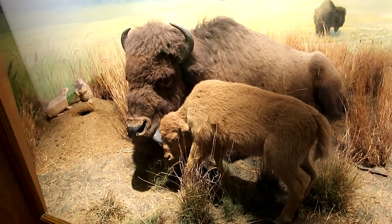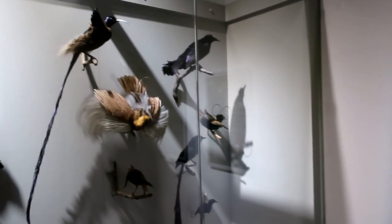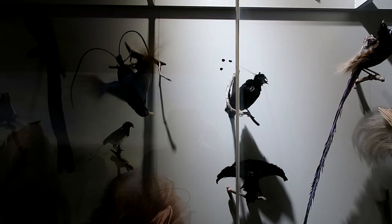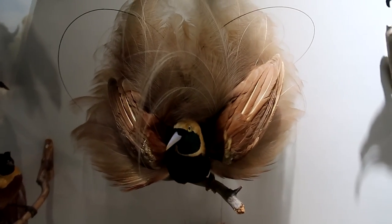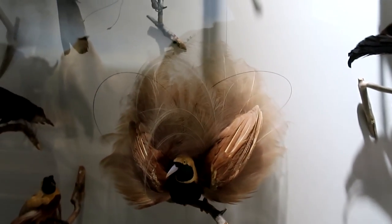These are all different species of birds of paradise, and some of them are almost ridiculous looking — they almost don't even seem real. Just crazy, crazy bird designs.